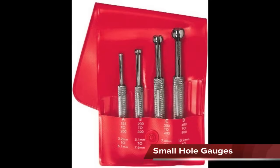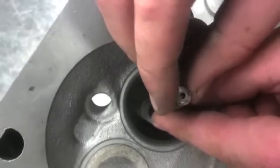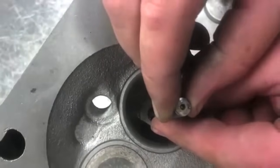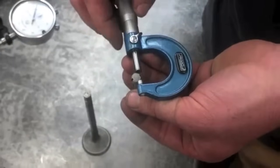Small hole gauges are used to measure small holes and are another type of transfer measuring device. Turning a knurled screw at the end of the handle changes the size of the gauge. The small engine mechanic frequently uses them to measure valve guides.